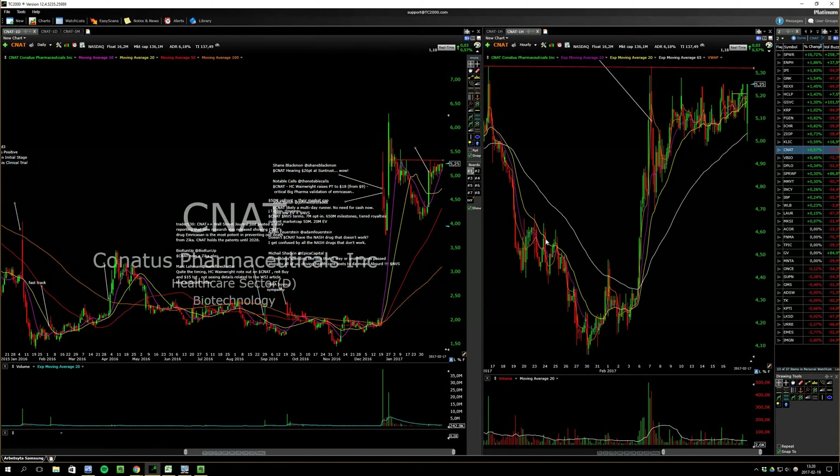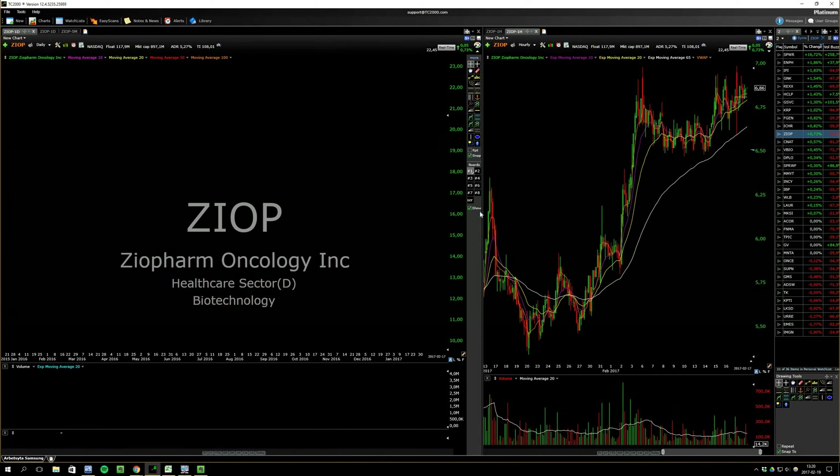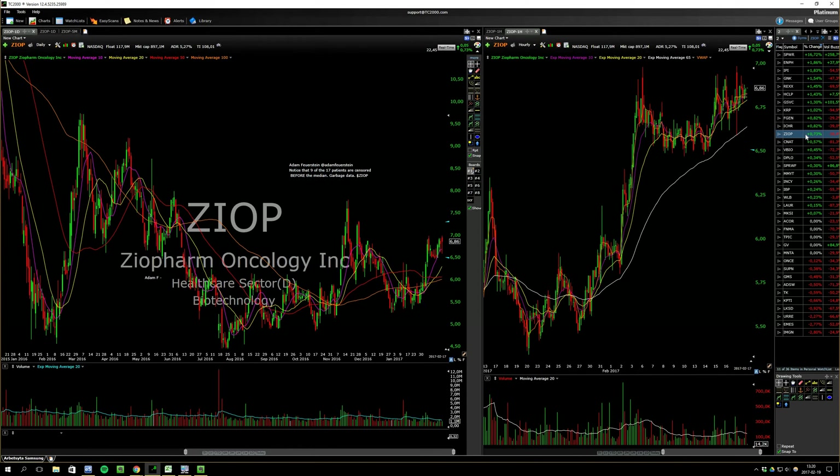This one is just too thin — I'm not sure I'm gonna trade it. There's just no money in this one. Not tight anymore — removing it. It's just not tight.